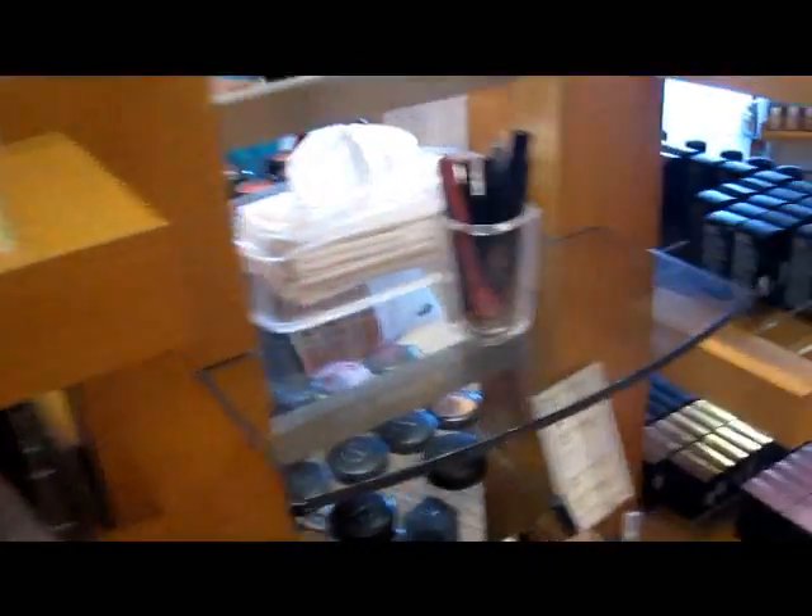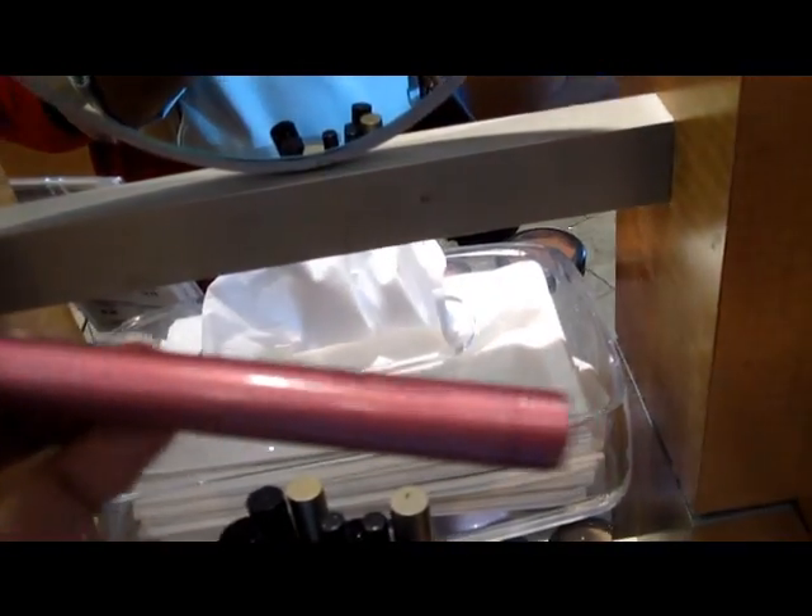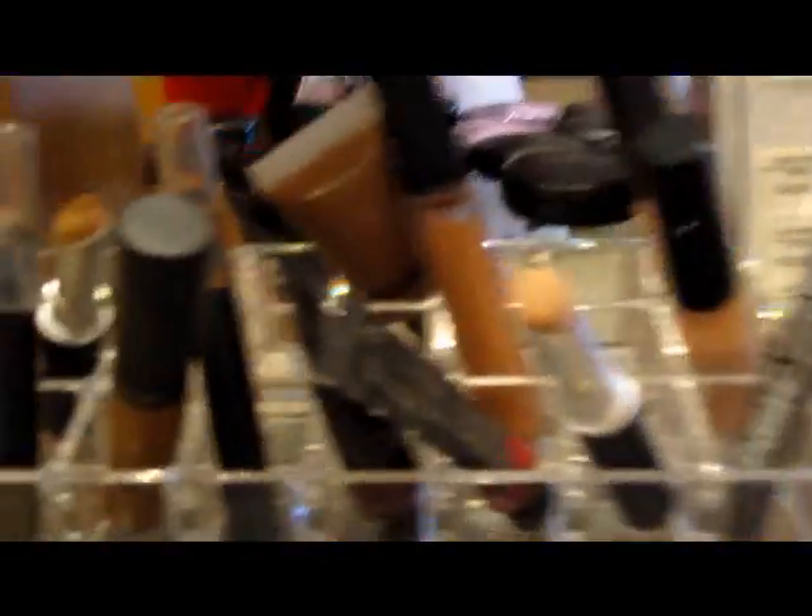So this is MAC, this is what they have so far. Like I said, lots of colors that are darker, so for me I'm in heaven. Mascaras — Pro Lash mascara, red velvet shade stick. Let's look down here — concealers, brow gels.